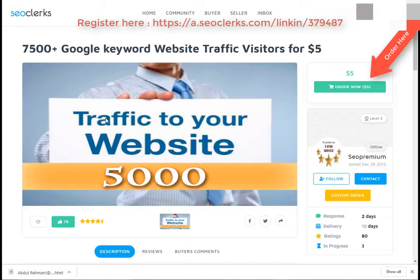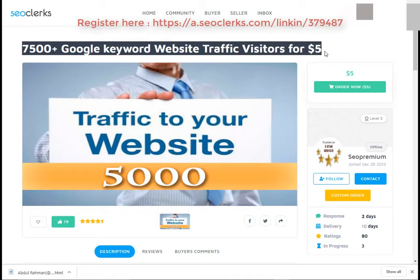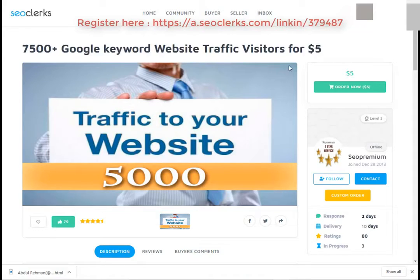Hi friend, I'm back again with another interesting video. Today I will show you how you can buy 7500 Google keyword website traffic visitors for $5. Let's start — first, open the link in the video description.